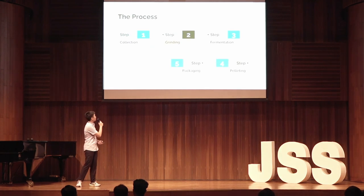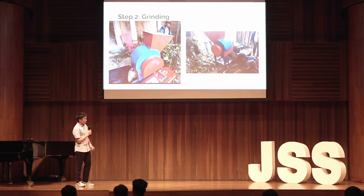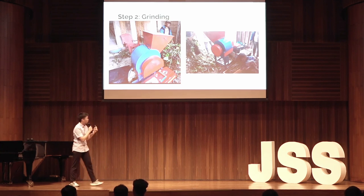The next step is grinding. The Eceng Gondok will be ground using a machine. The raw Eceng Gondok will be placed on top of the machine, and the crushed Eceng Gondok will be collected from the bottom.